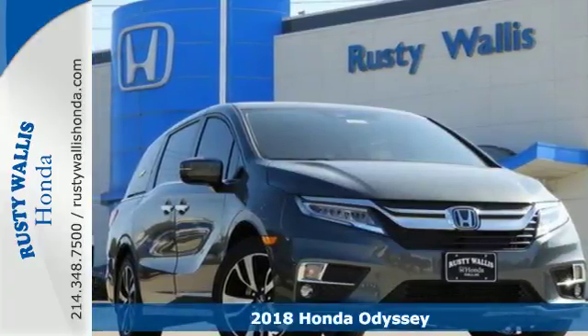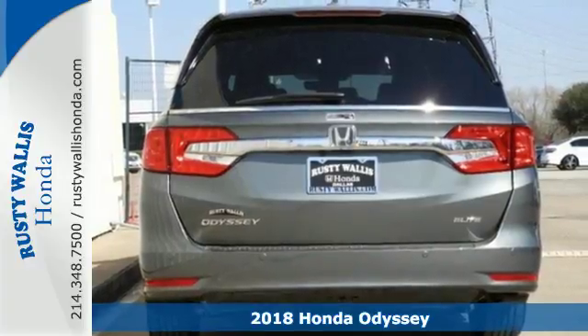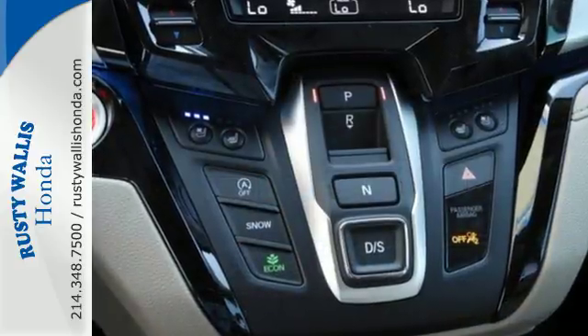It's a 2018 Honda Odyssey. Pack up the family and hit the road in this ultimate vacation machine. Bluetooth and USB audio interface keep everyone entertained, and rear privacy glass keeps everyone screened.